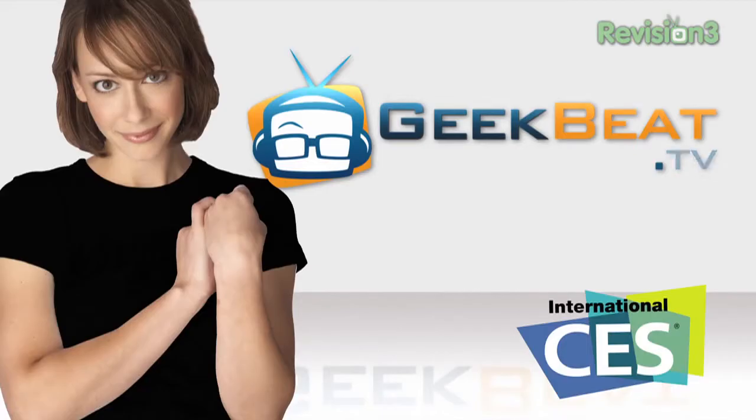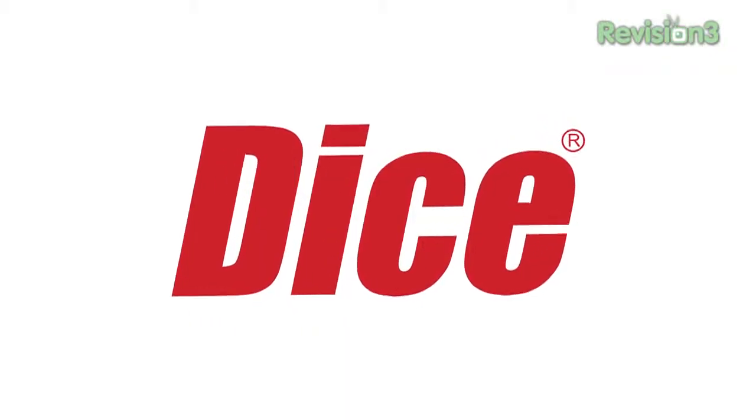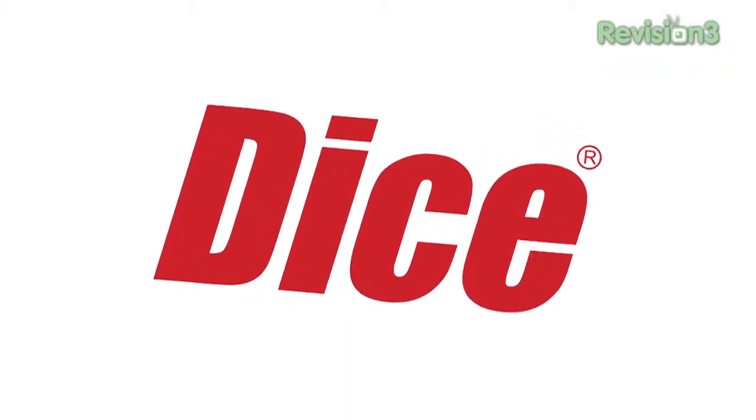Hey, I'm Callie Lewis and I've got the world's first electronic eyeglasses. This episode of GeekBeat TV is brought to you by Dice.com, the career hub for tech.